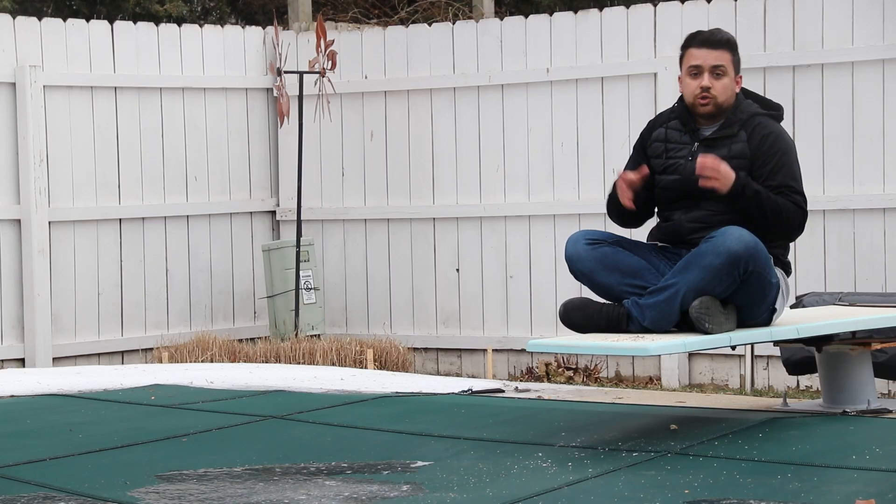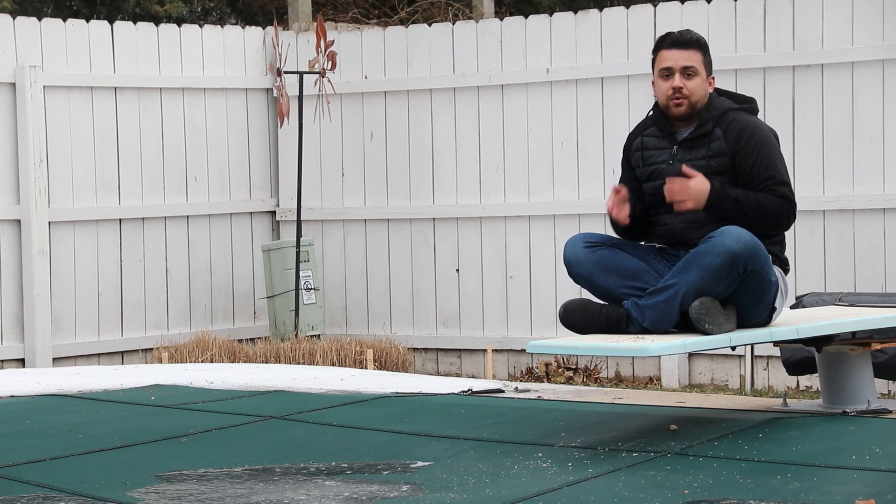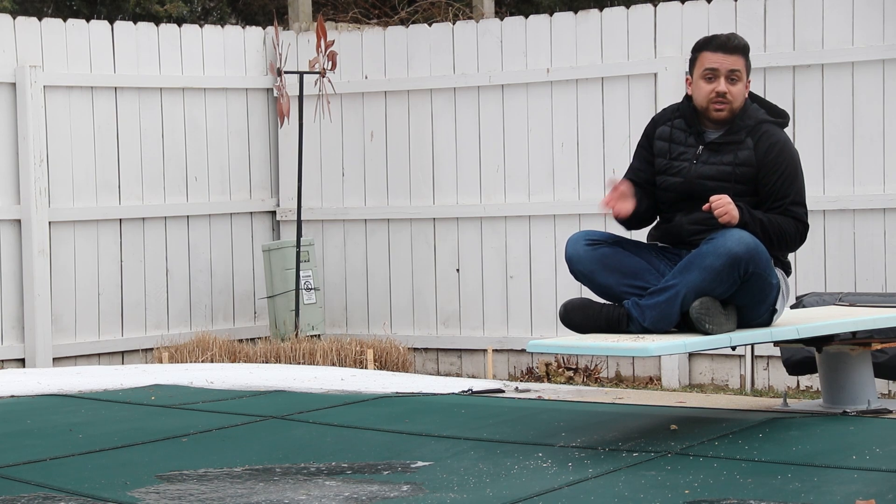If you're a beginner and you want to learn more about drone surveying, check out this video up here. If you want to learn more about the CORS network and how you can set up an account, check out this video down here.